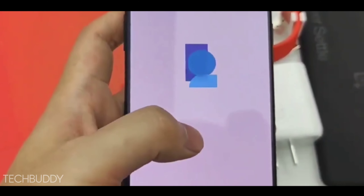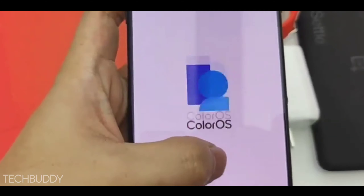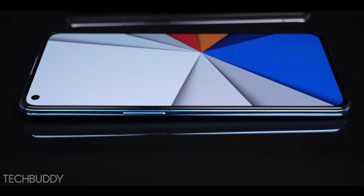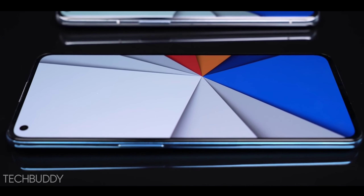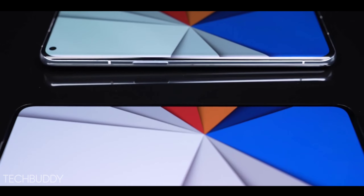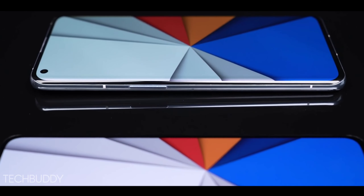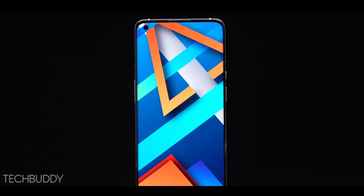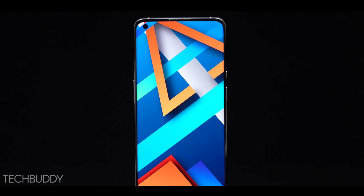For the release date, this phone is confirmed to be coming to India in October, and then in the first week of November. If you guys liked this video on Realme 9 Pro, please like, share, and subscribe, and don't forget to press the bell icon. See you in the next video.